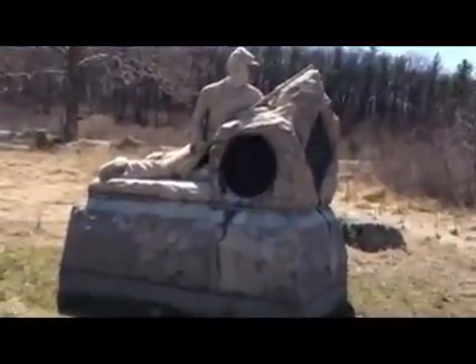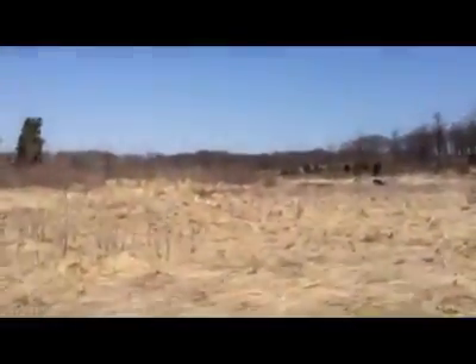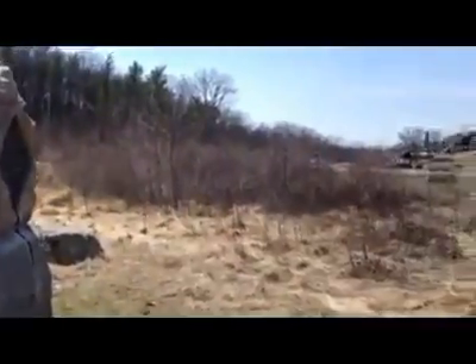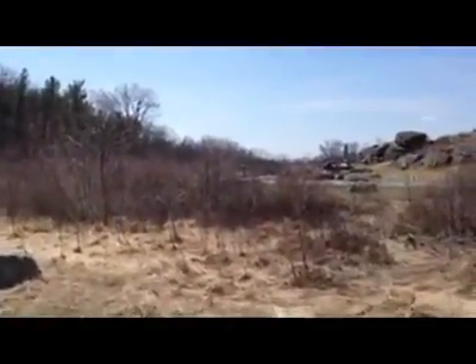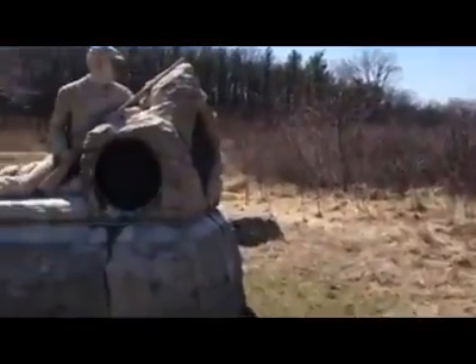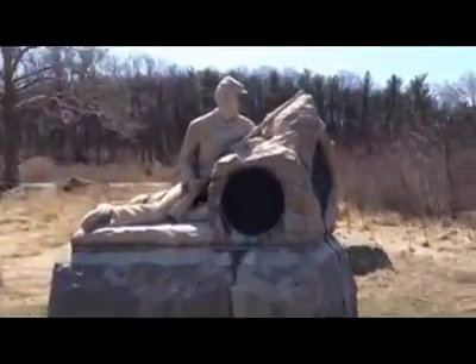The 40th New York were originally in the Wheatfield area and were sent here to protect Ward's left at Devil's Den. They came in under very heavy fire, fought valiantly here at Devil's Den, and were pushed back into the position where their monument sits today.